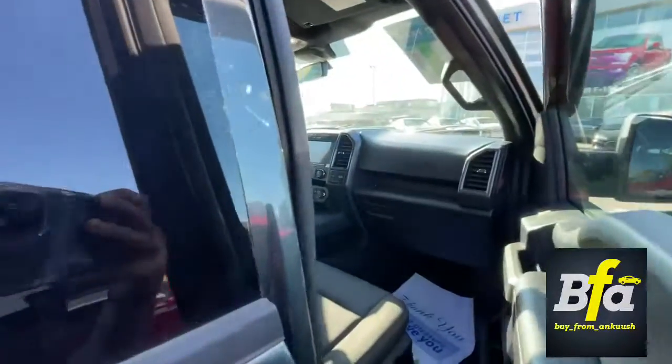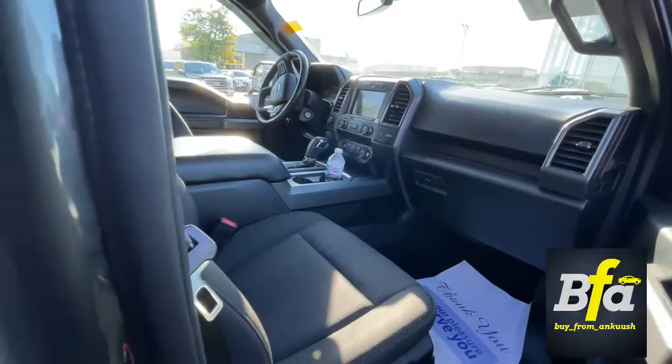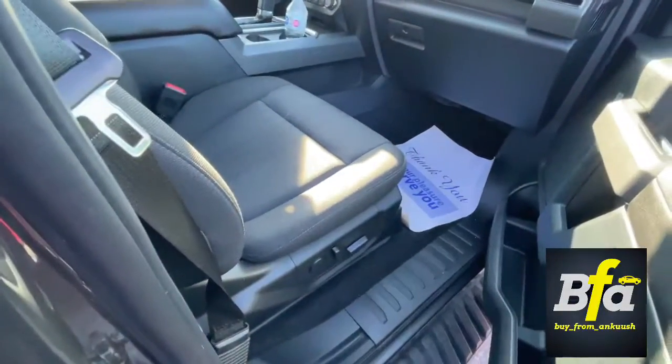You got very nice looking interiors on the truck — cloth seats, heated seats, four-way adjustable seats in the front.